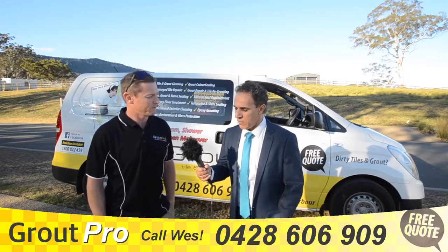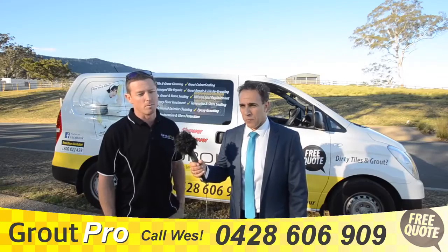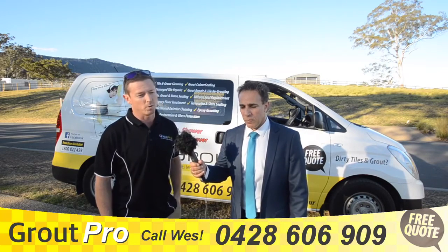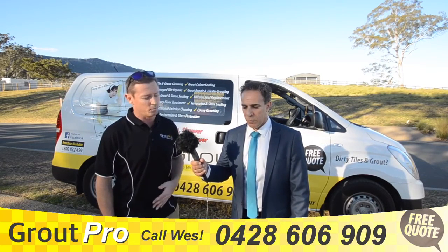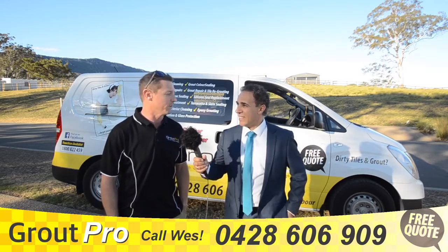And what about shower screens when they go a bit foggy? We can restore them back to their original clarity, and we also have a product which we put over the top that protects your glass for a long period of time before you need to re-clean it.